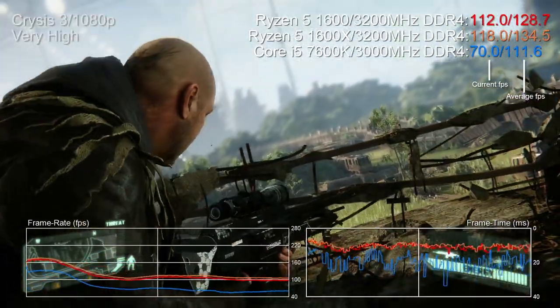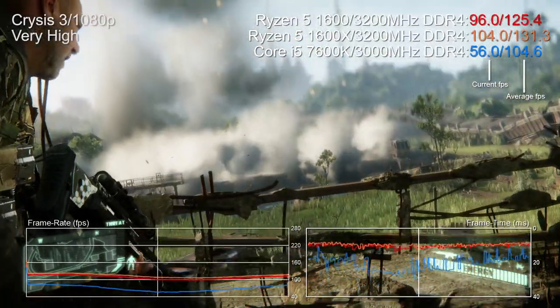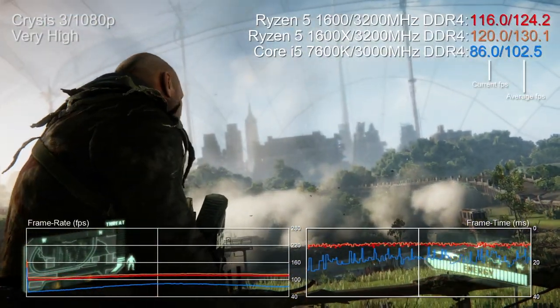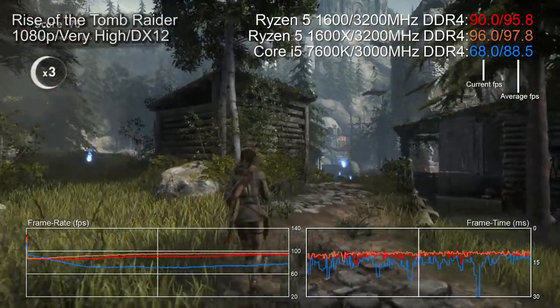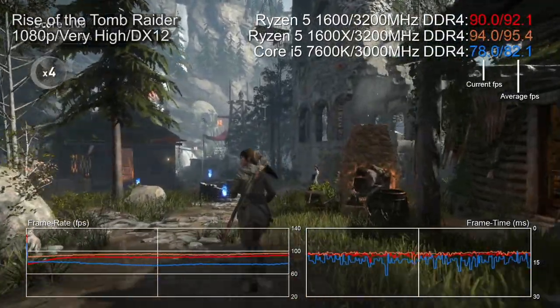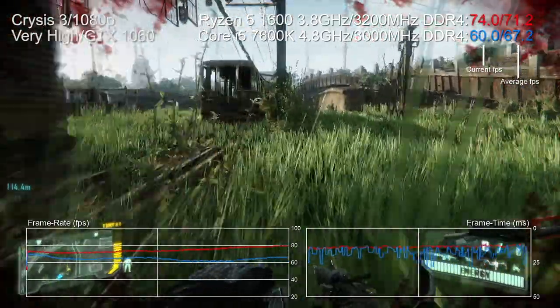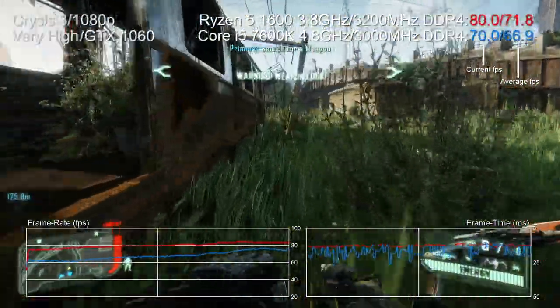Ryzen's average frame rate was somewhat artificially boosted by being faster in simpler areas rather than the more complex ones where it truly excelled. Rise of the Tomb Raider's CPU-heavy Geothermal Valley was also faster on Ryzen. The bottom line is we're now in the many-core era with almost every game supporting six cores at a minimum, and even with prodigious overclocking the older quad-core i5 was starting to look a little outdated.